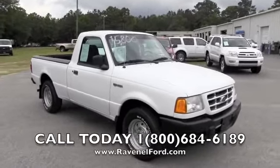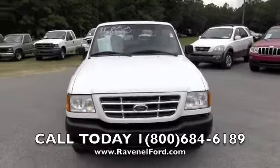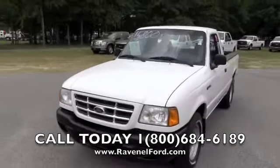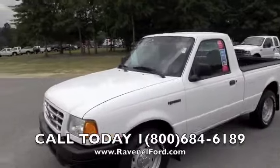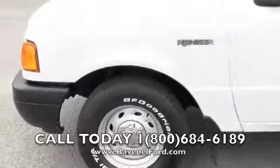Today we're at Ravenel Ford looking at a 2003 Ford Ranger XL, white in color, runs great. As you can see, it's a very clean little truck — BF Goodrich tires and alloy wheels.